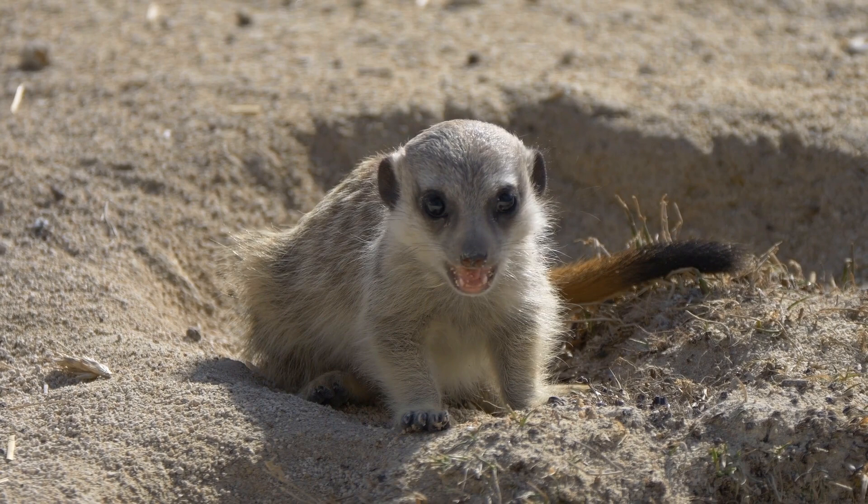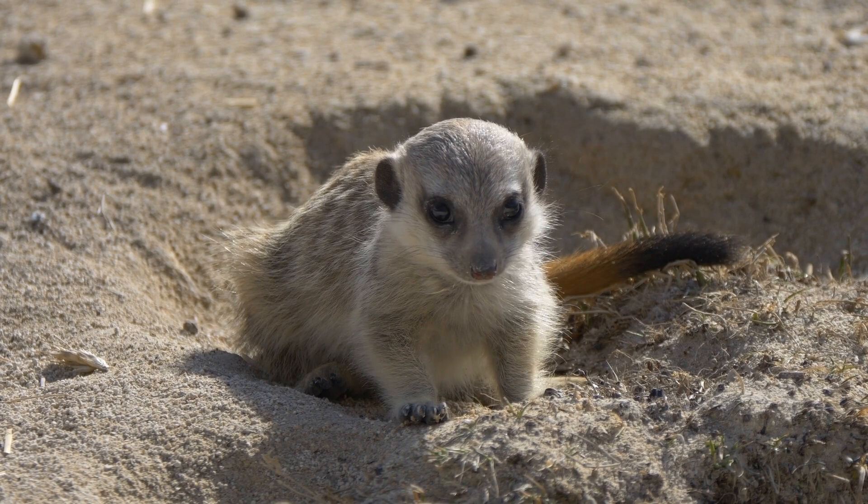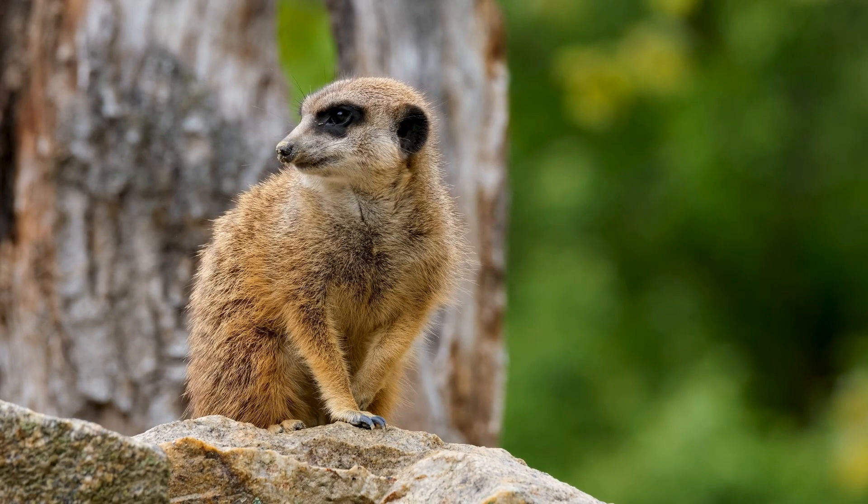Meerkats are capable of digging complex underground burrow systems that can extend up to 30 feet underground. These burrows provide shelter from the heat and cold, as well as protection from predators.